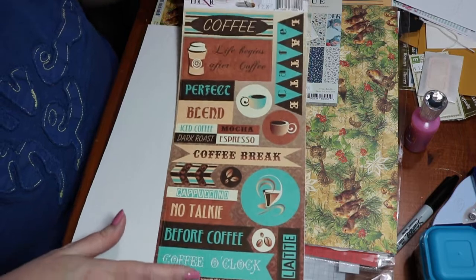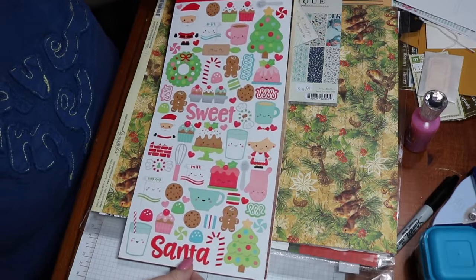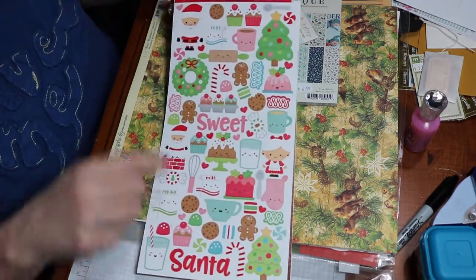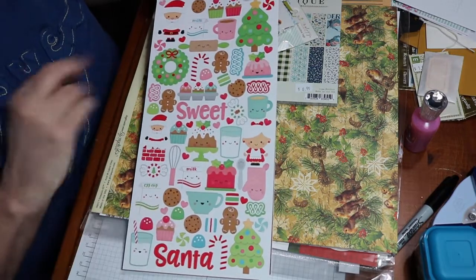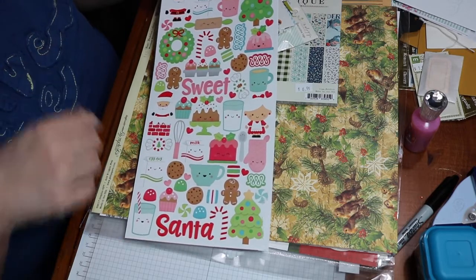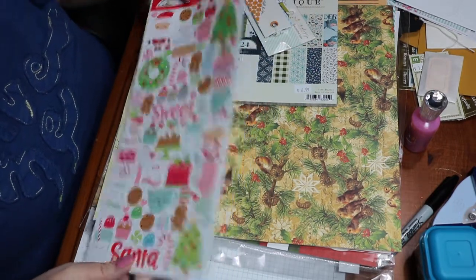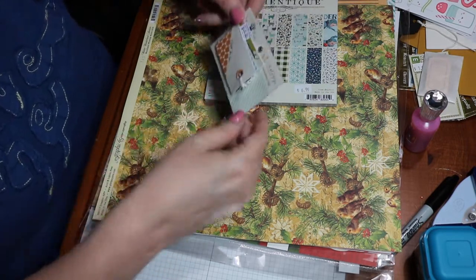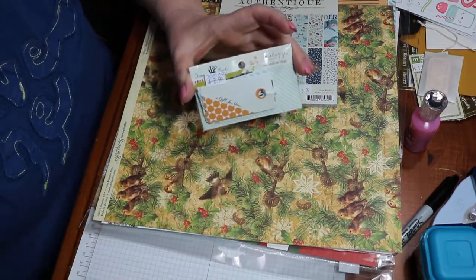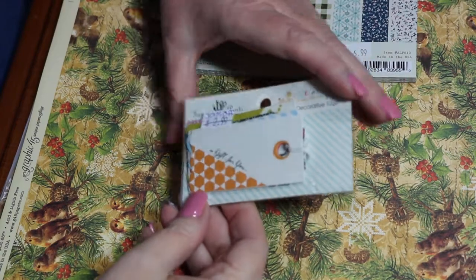I found some Doodlebug and I love Doodlebug. Look how bright these colors are! I love them. I like the cookies and here's the milk and Santa — I just think it's so cute. Those were regular price. Then I got these little tags. They were $2.99 and 30% off.